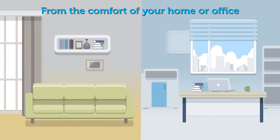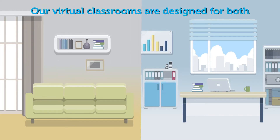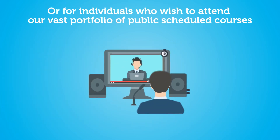You can participate from the comfort of your home or office. Our virtual classrooms are designed for client-specific training for teams, or for individuals who wish to attend our vast portfolio of public scheduled courses.